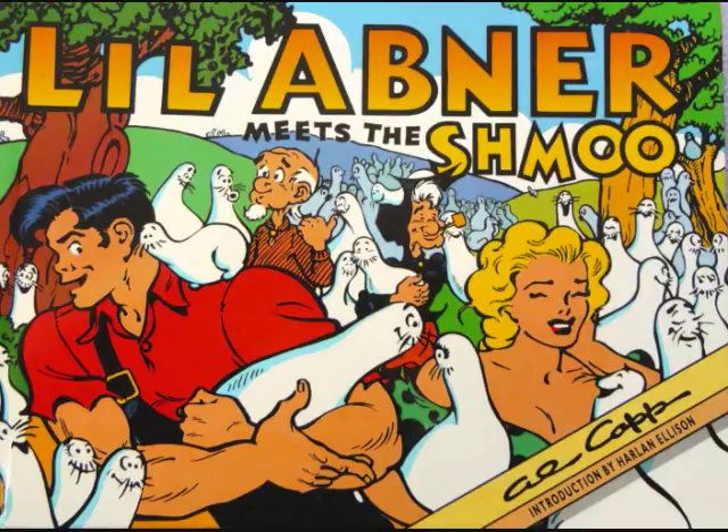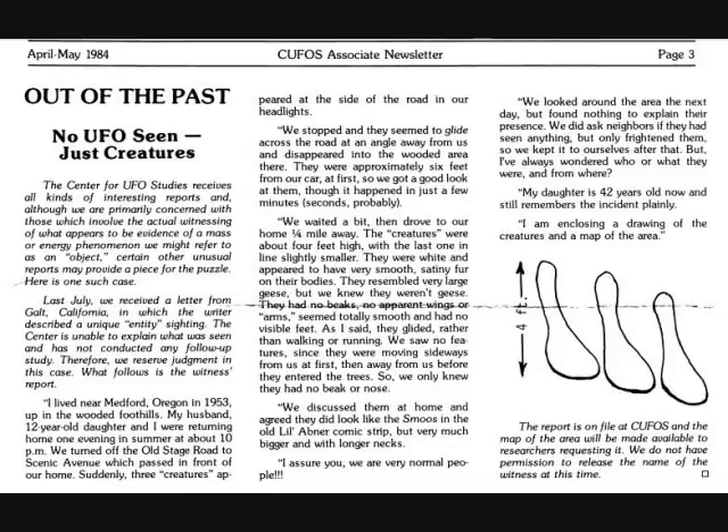It's interesting that at the very same time this comic strip featured this popular character, the family would encounter something so similar — almost like art imitating life and life imitating art. The wife further stated in the article that they are very normal people, not trying to create something out of fantasy or exaggerate. They went home, asked their neighbors if they'd seen anything, but they hadn't. And she said that 30 years later, her daughter — now 42 at the time of the 1984 article — and all of them still clearly remember exactly what they saw.